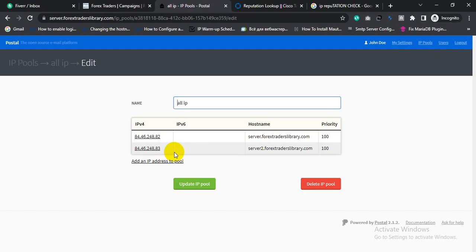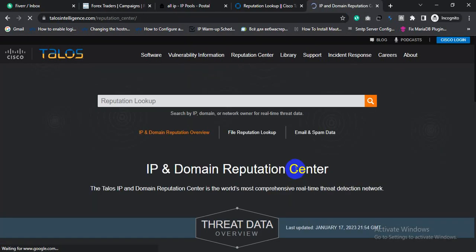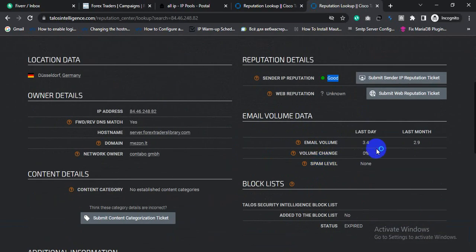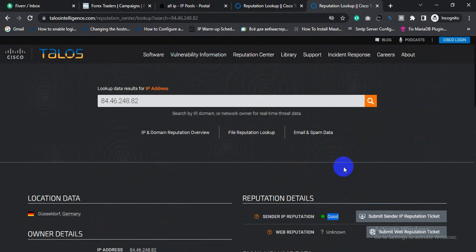Some of my buyers are building their IP reputation by sending good email. This buyer is sending forex trader related emails from this server. Let's check this email server's IP reputation — I configured it inside a Contabo VPS server. Copy this IP, go to an IP reputation check website, put in your IP, and check. The sender IP reputation is good. Last month this buyer sent more than 3 million emails, and this month more than 1 million emails per day.